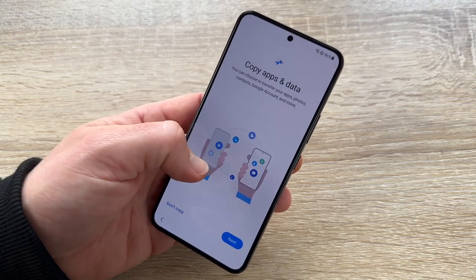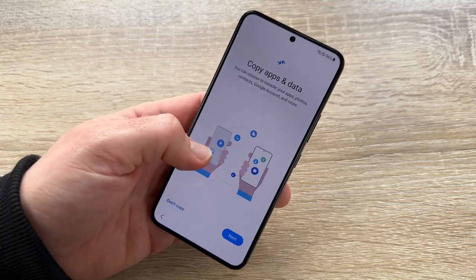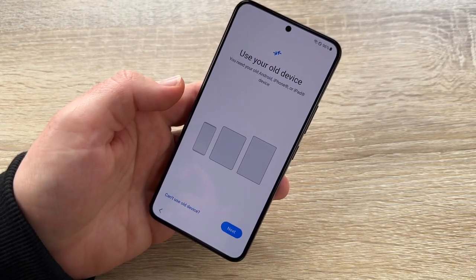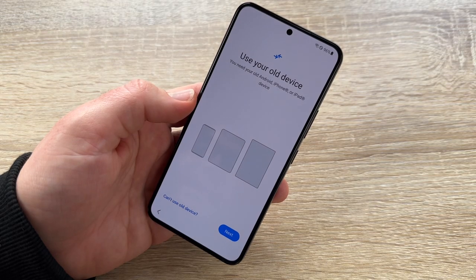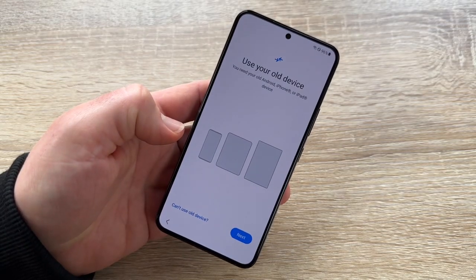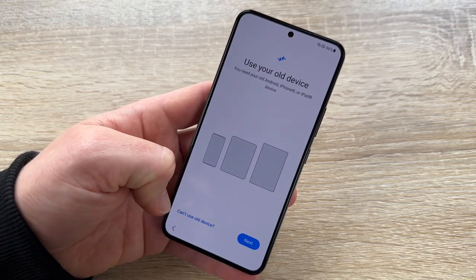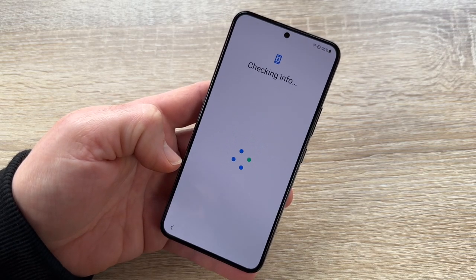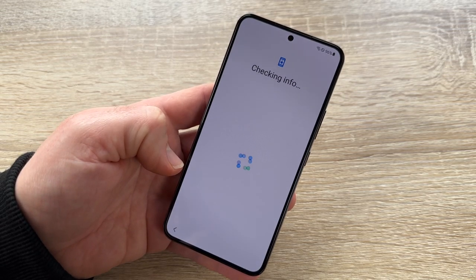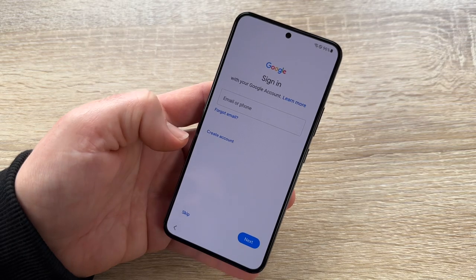Now we can choose to copy apps and data — we can transfer apps, photos, contacts, Google account, and more if we like. We can use our old Android device, iPhone, or iPad version to transfer data into this new device. But we're not doing that now, as we are going to make a clean new setup with this device.